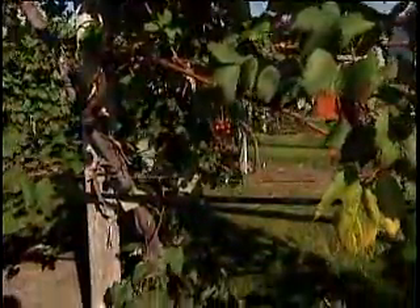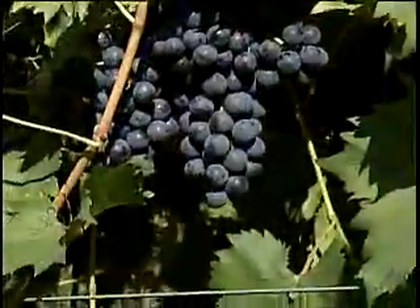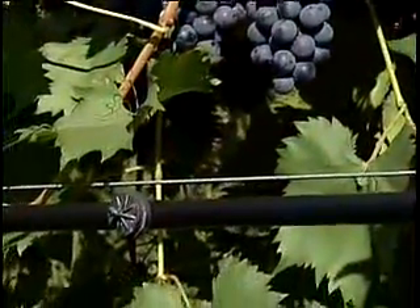Can you tell me about the irrigation system? We use a drip irrigation system and we apply water to the grapes every day from May through July.